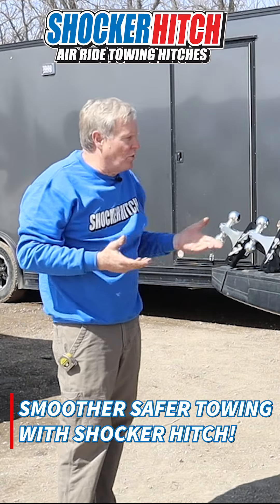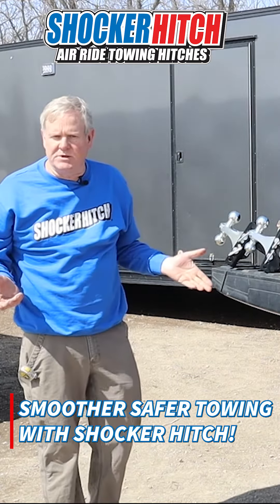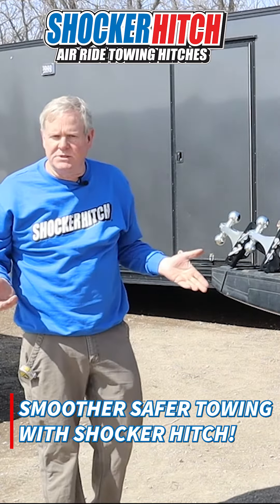This is our Shocker Hitch HD, so it uses a bigger airbag — more strength, thicker side plates.